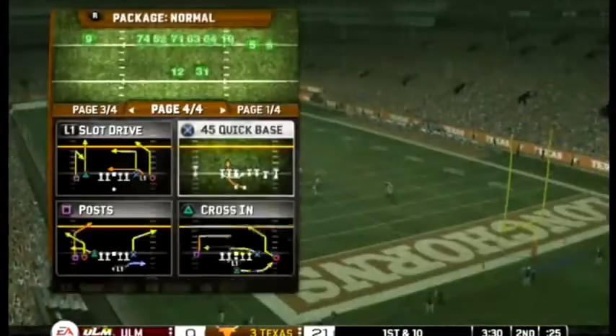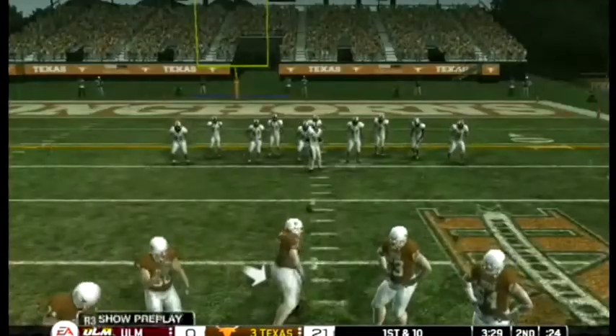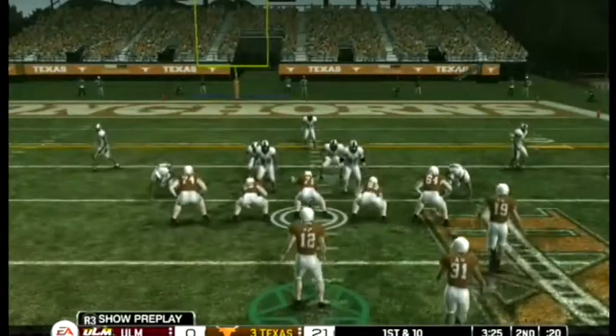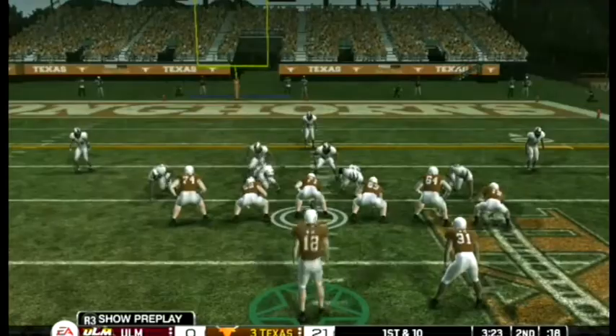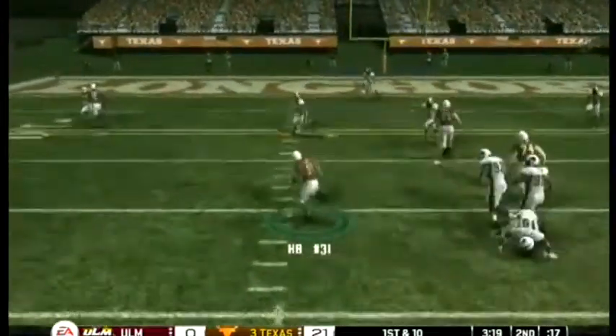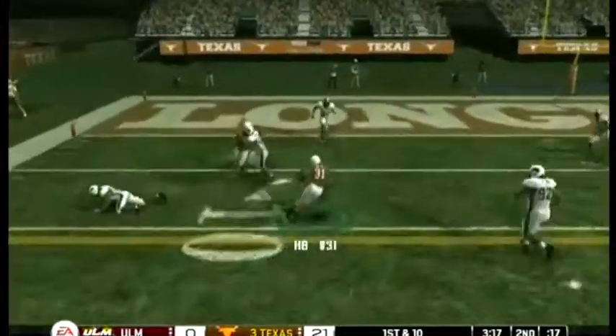He's hit and taken down. The passing game is a lot easier for a quarterback when two corners aren't in coverage. I respect the gutsy call on the defensive side to blitz both corners, but it left them too vulnerable against the pass.